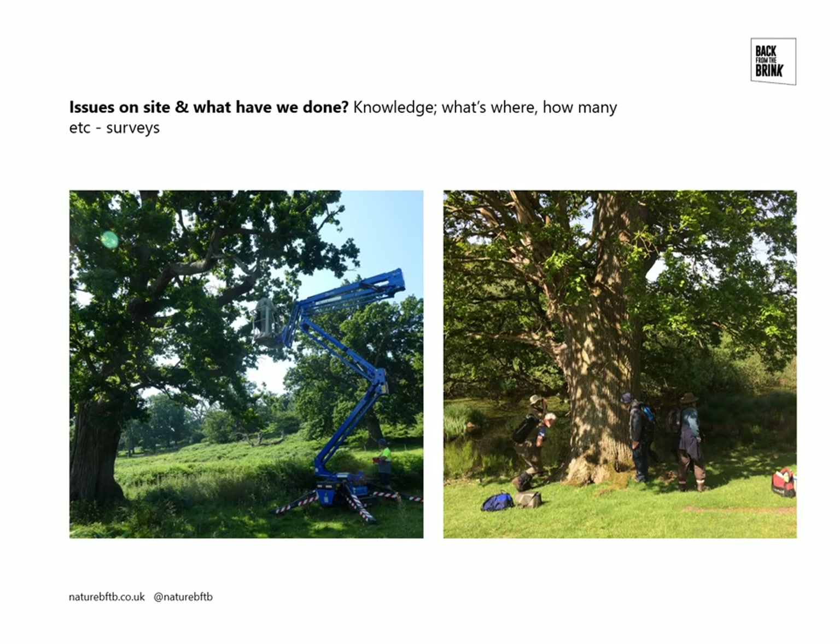We found Lecanora quercicula new to the site. We found a new species for Britain on the site, Rhinodina exigua, an ancient tree specialist. As well as the lichens and the Moccas beetle, we've surveyed for Oak Polypore, the Western Woodvars hoverfly, and done quite intensive bat surveys using acoustic equipment, finding up to six bat species on the site.